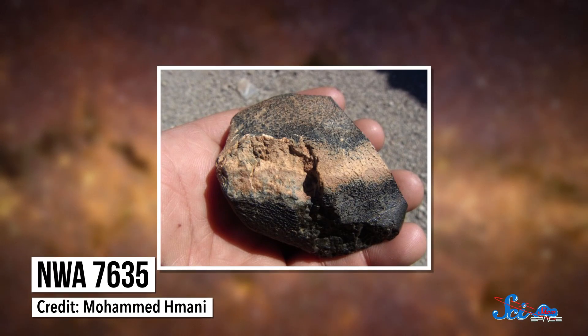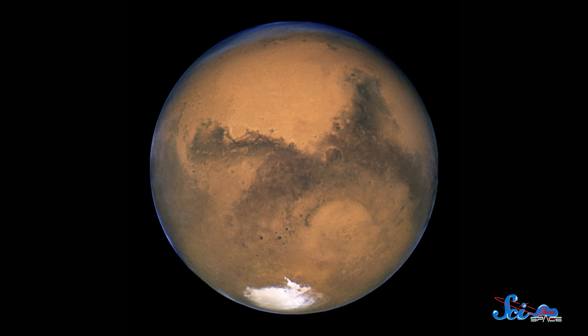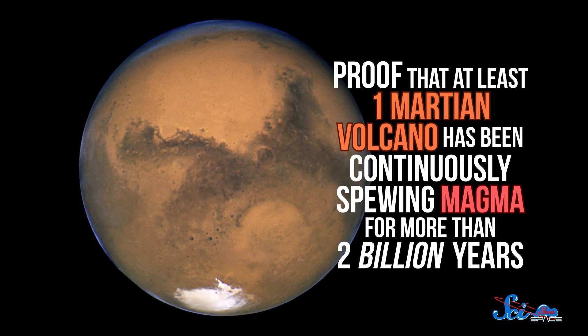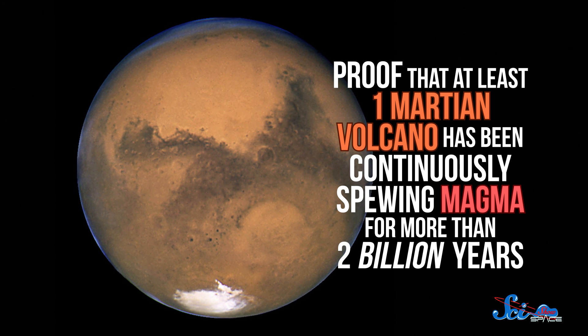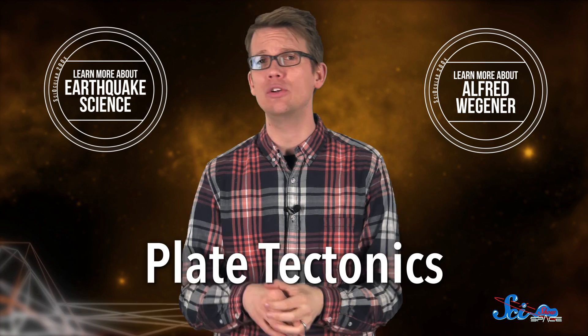Next, let's talk about NWA 7635 — not the hip-hop NWA, not the airline that doesn't exist anymore. The rock version: NWA 7635 stands for Northwest Africa, because that's where the rock was found. But it's no ordinary rock — it's from Mars. A group of scientists think this meteorite could be proof that at least one Martian volcano has been continuously spewing magma for more than two billion years, which is unheard of on Earth's surface. Here we have plate tectonics shifting everything around, so volcanoes would really never last for more than a few million years.